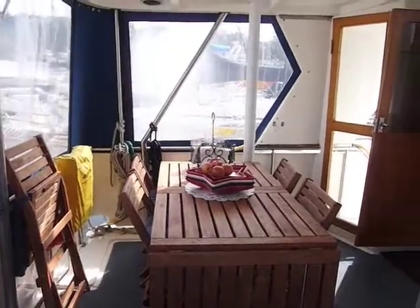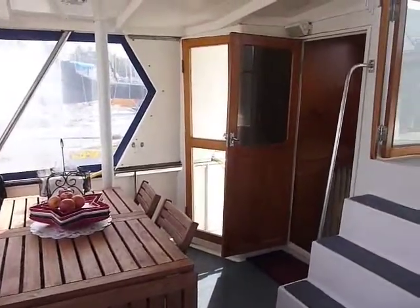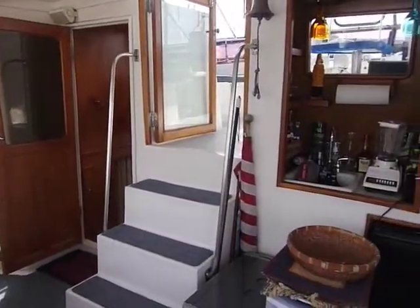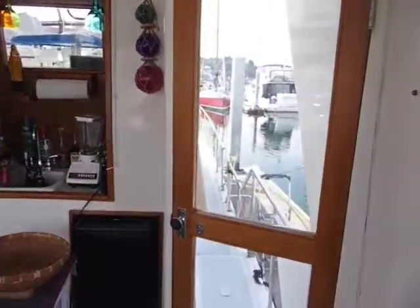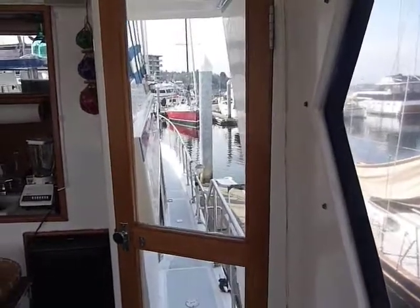Here we are on the sundeck looking at the IKEA tables and chairs, which are included with the vessel. There is the entrance to the flybridge, a wet bar, fully enclosed. The starboard door looking under the starboard catwalk.